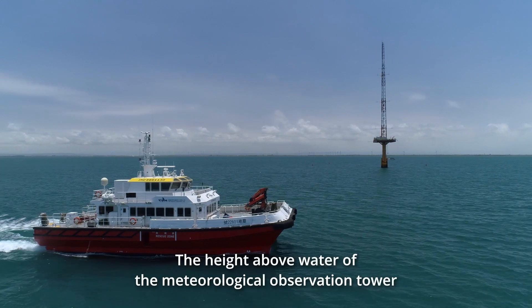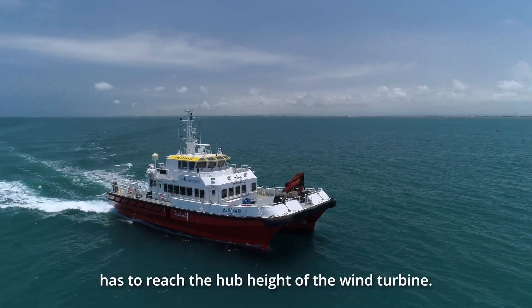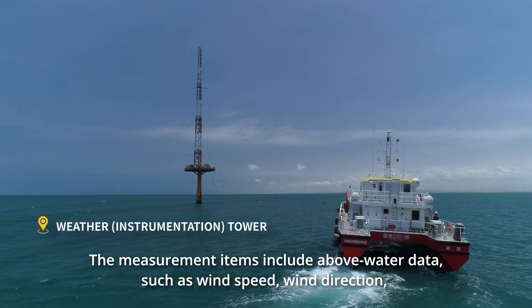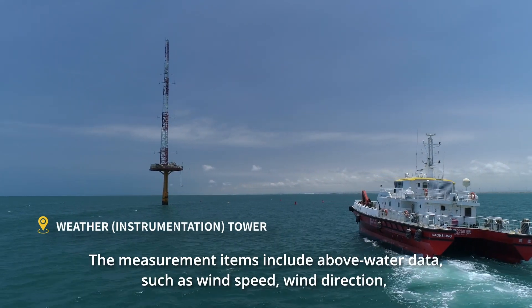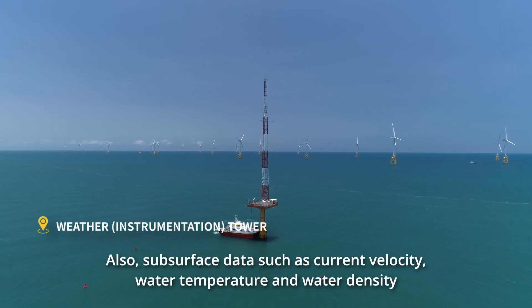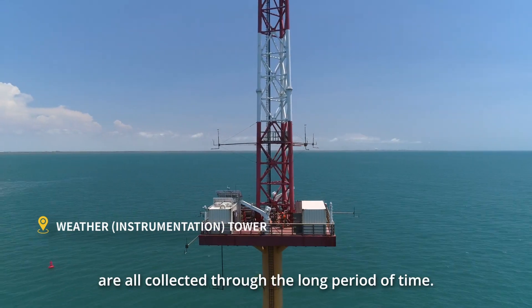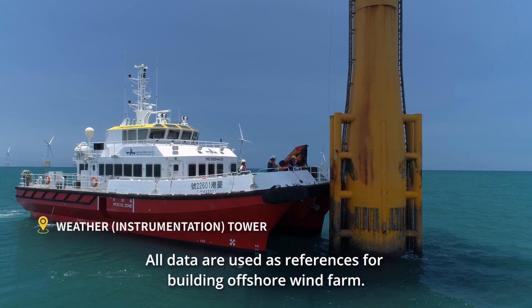The height above water of the Meteorological Observation Tower has to reach the hub height of the wind turbine, that is above 70 meters above the sea surface. The measurement items include above-water data such as wind speed, wind direction, temperature, pressure, humidity, and rainfall. Also, subsurface data such as current velocity, water temperature, and water density are all collected over a long period of time. All data are used as a reference for building the offshore wind farm.